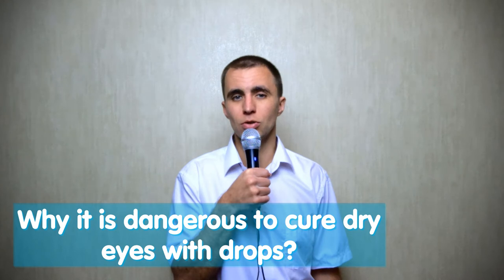Why is it dangerous to cure dry eye with drops? When a tear substitute is instilled into the eyes, the body's natural production of tear fluid is disturbed. This is called replacement therapy with artificial tears, which is much worse than the natural tears excreted naturally. As soon as synthetic tears begin to drip, the eyes' own tears stop being produced. And it is very difficult for the eyes, because a natural tear consists of several necessary components.